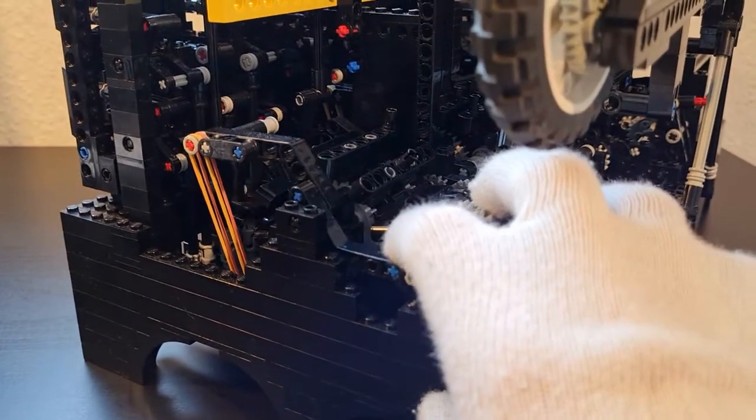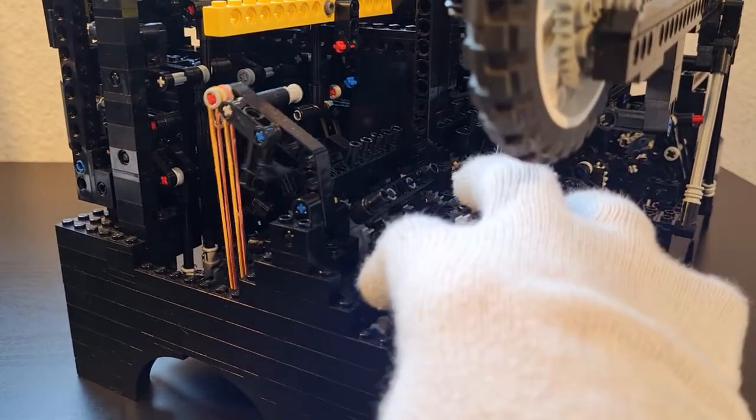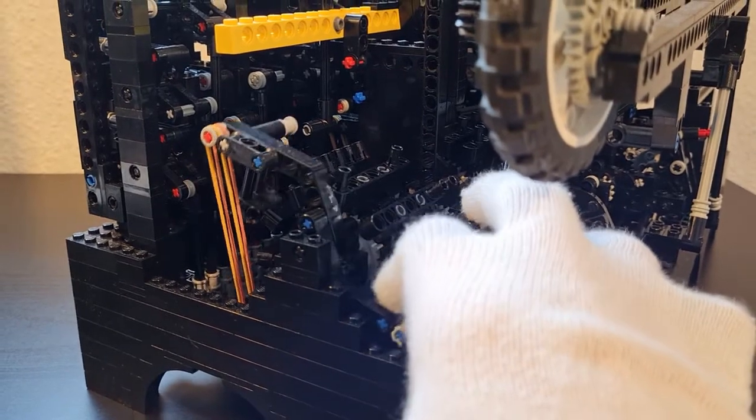The earlier mentioned cams again drive rubber-driven levers that rotate the drums exactly one tenth.